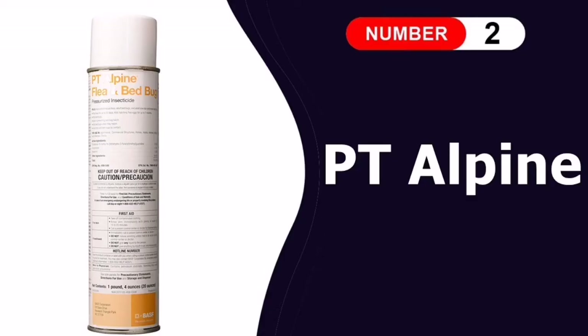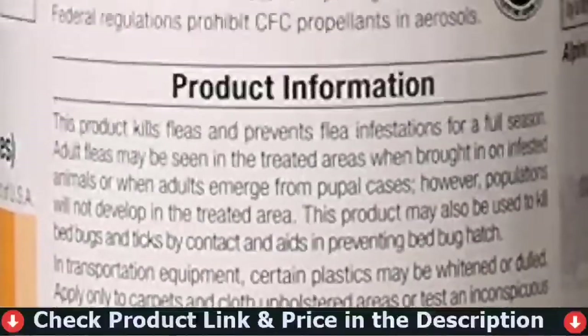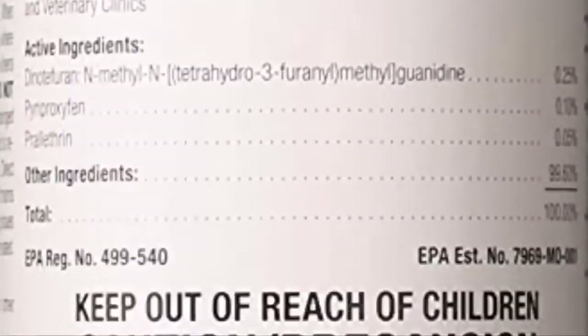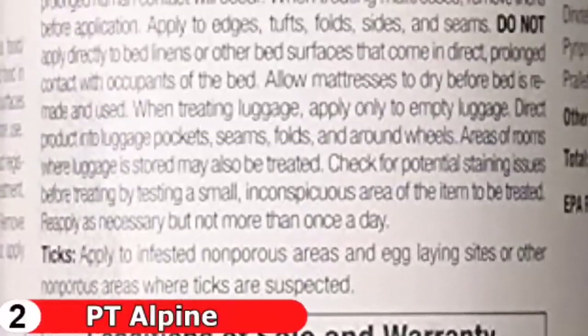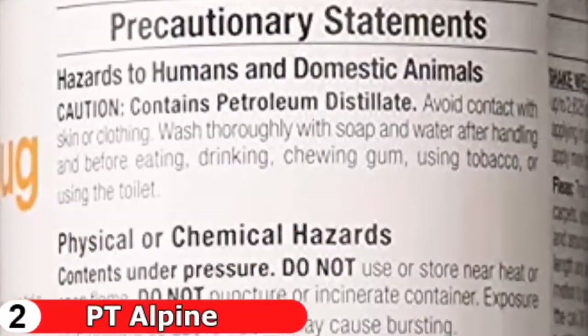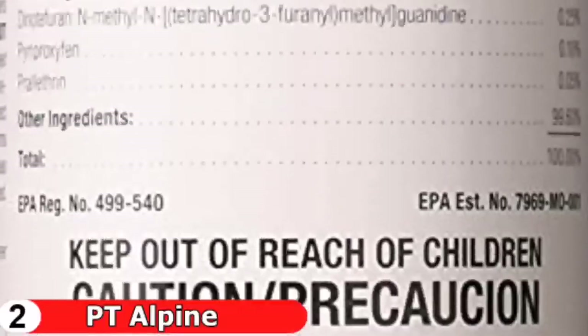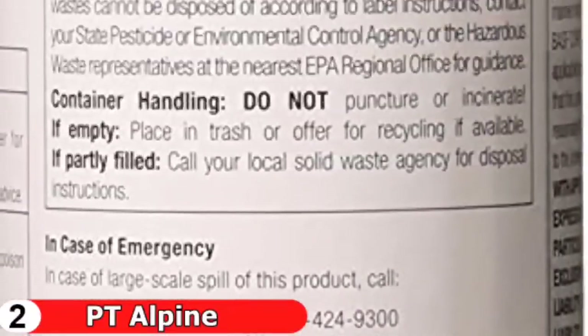Number two in this best bed bug killer list is PT Alpine Bed Bug Pressurized Insecticide. It is specially formulated to incorporate easily into your line of service. This efficient, pre-mixed, ready-to-use broadcast spray is labeled for direct use on mattresses and in suspected areas of infestation. It kills all stages of bed bugs fast — even pyrethroid-resistant bed bugs. This spray employs three active ingredients: dinotefuran, pyriproxyfen, and prallethrin.